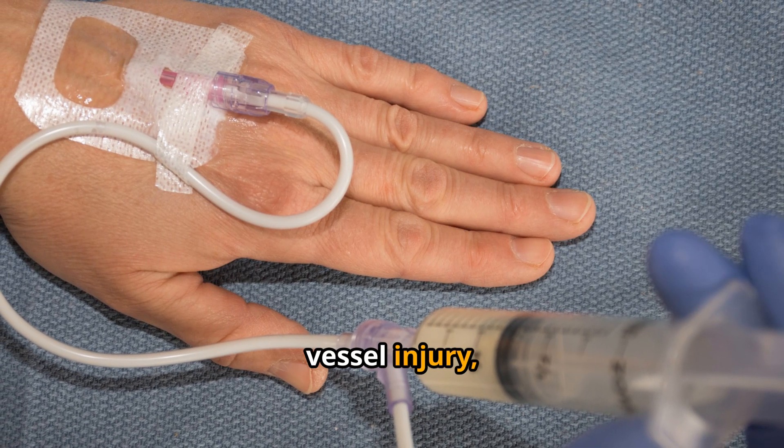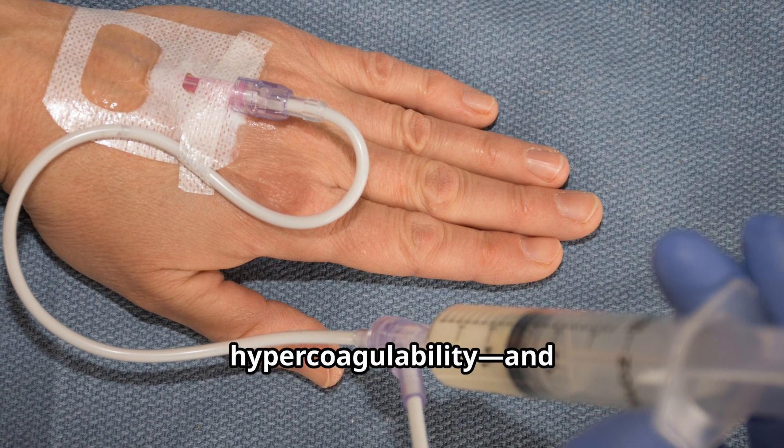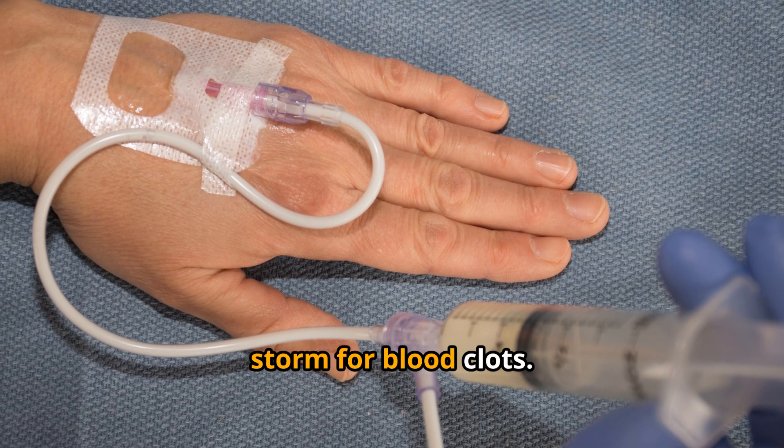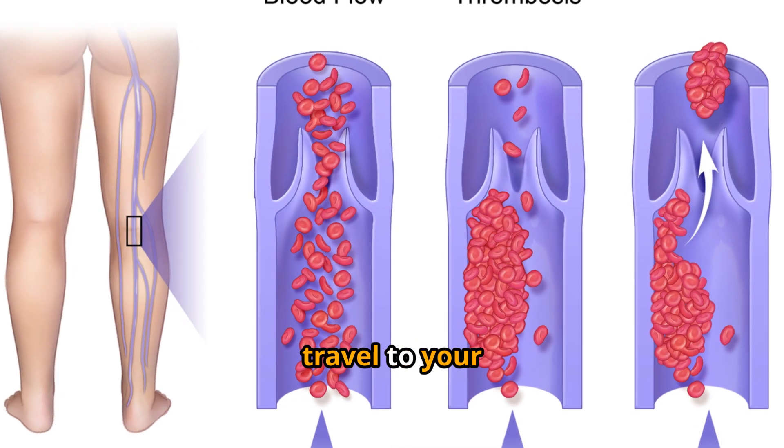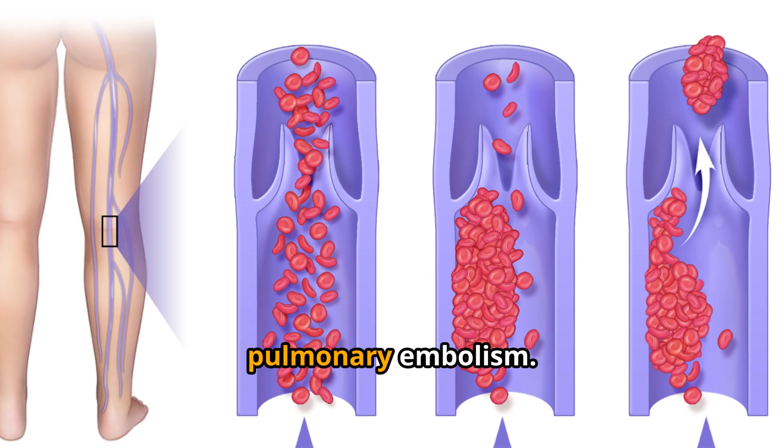Put all three together — stasis, vessel injury, hypercoagulability — and you've got a perfect storm for blood clots. A clot doesn't just stay put. It can break off, travel to your lungs, and cause a pulmonary embolism.